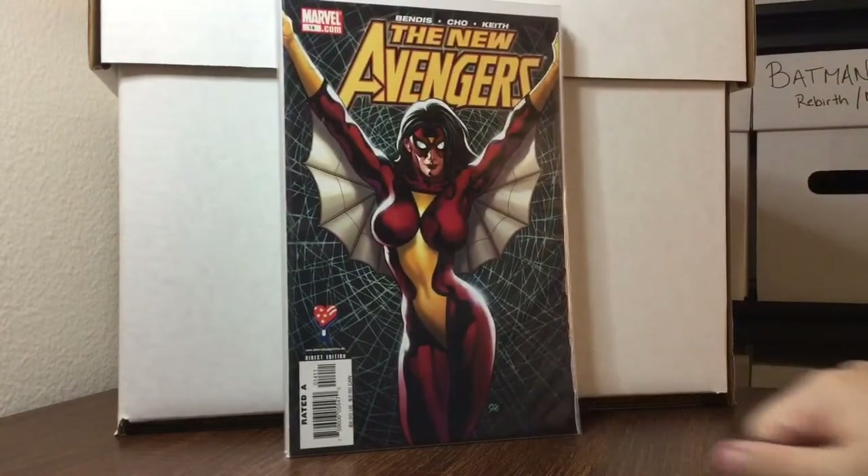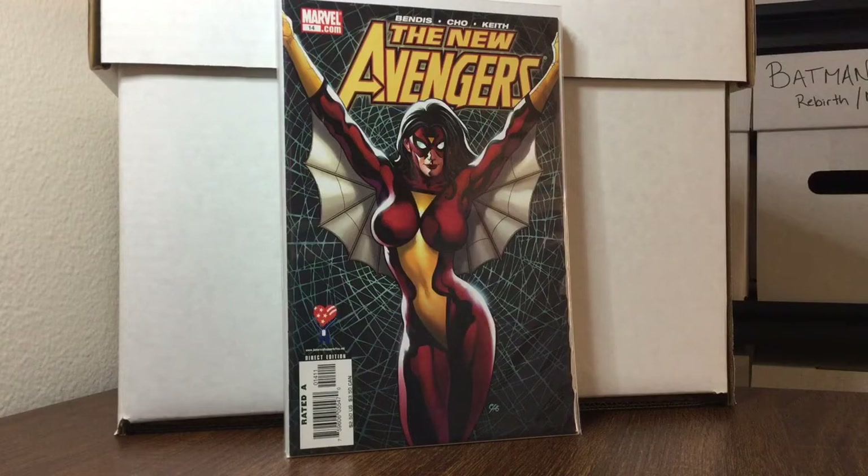New Avengers number 14, beautiful Frank Cho cover — love that book, 50 cents, I'll pick that up every time. By the way, Florida State plays Alabama tonight. Florida State is my favorite team, my alma mater — big game tonight, huge.